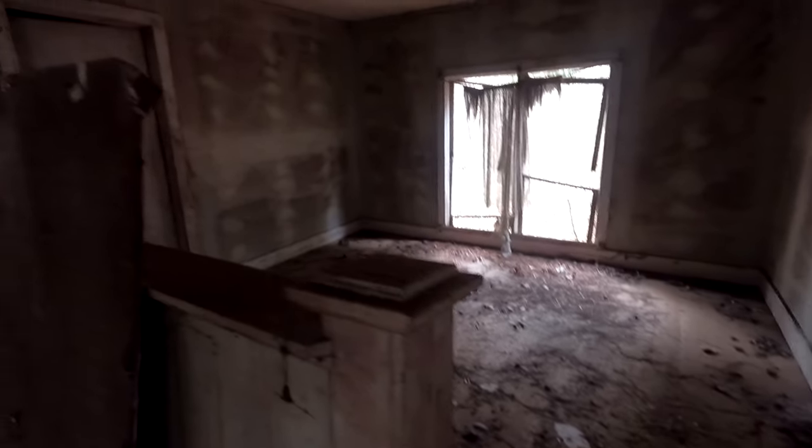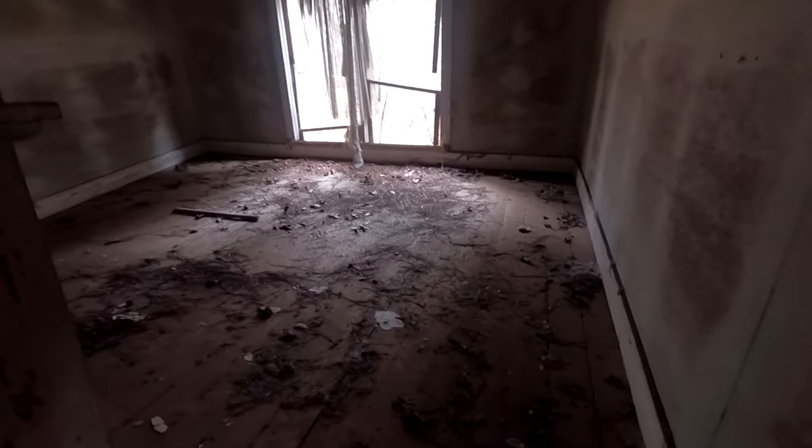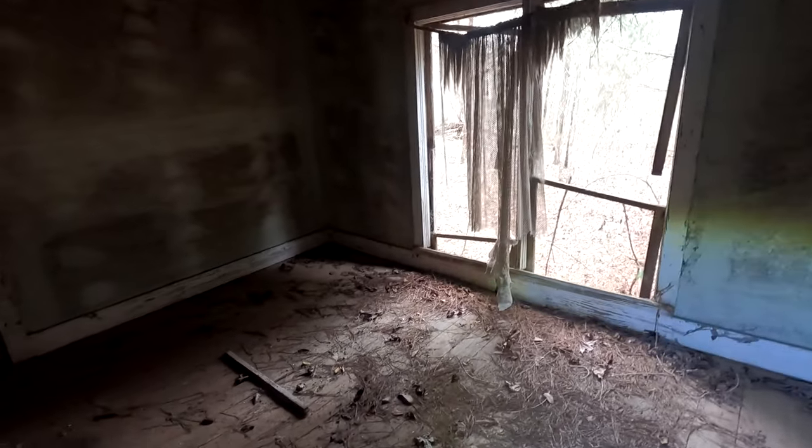I'm assuming this is where the choir was sitting back here, maybe. Look at this floor — this floor is fixing to collapse on me out the back door right here. What was that? Probably a buzzard or something up in the ceiling right there. Probably an addition to the church sometime. So I'm going to try and get out of here because I'm afraid this building is going to fall in on me. View out the back.